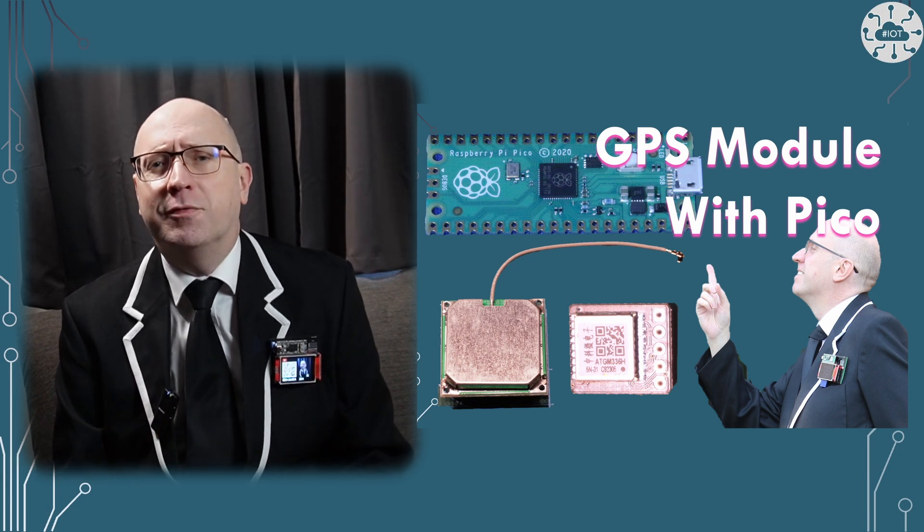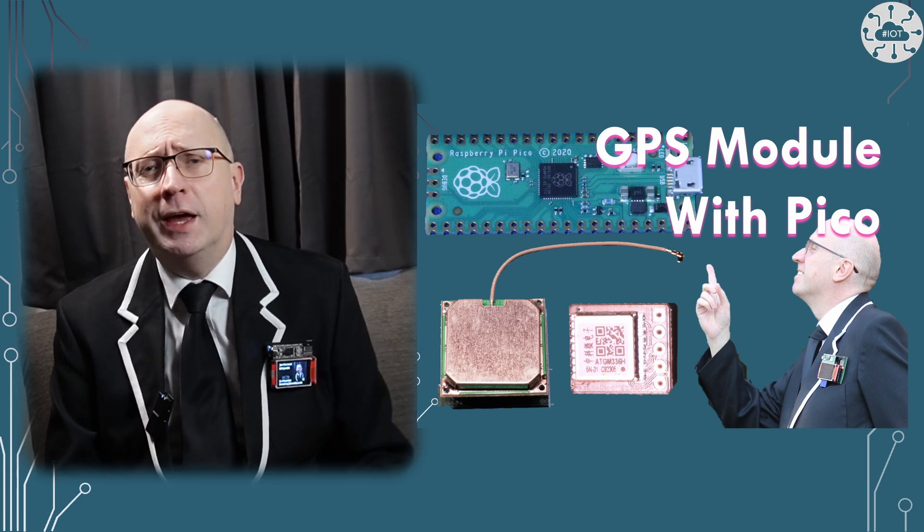This is my three minute summary for the GPS module. If you have time, why not check out the full video?